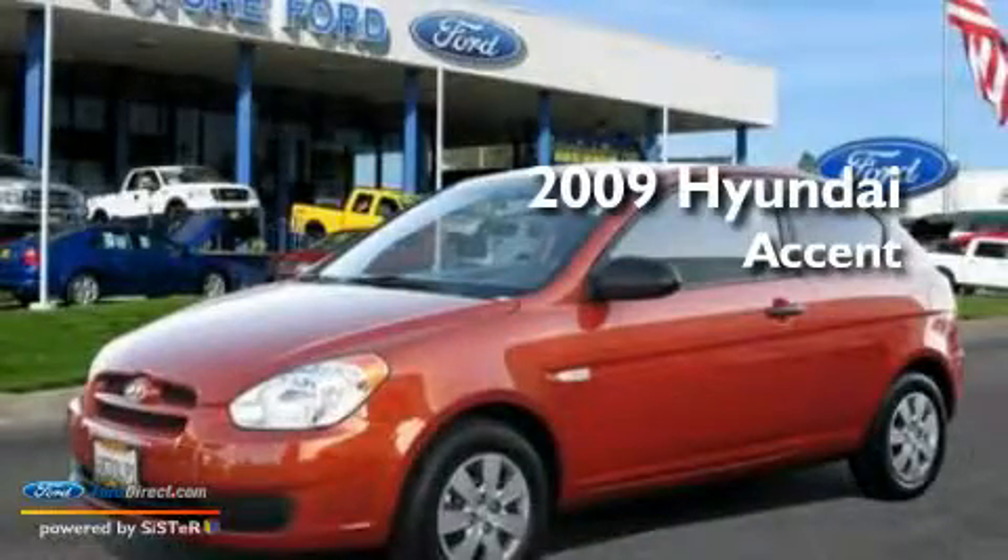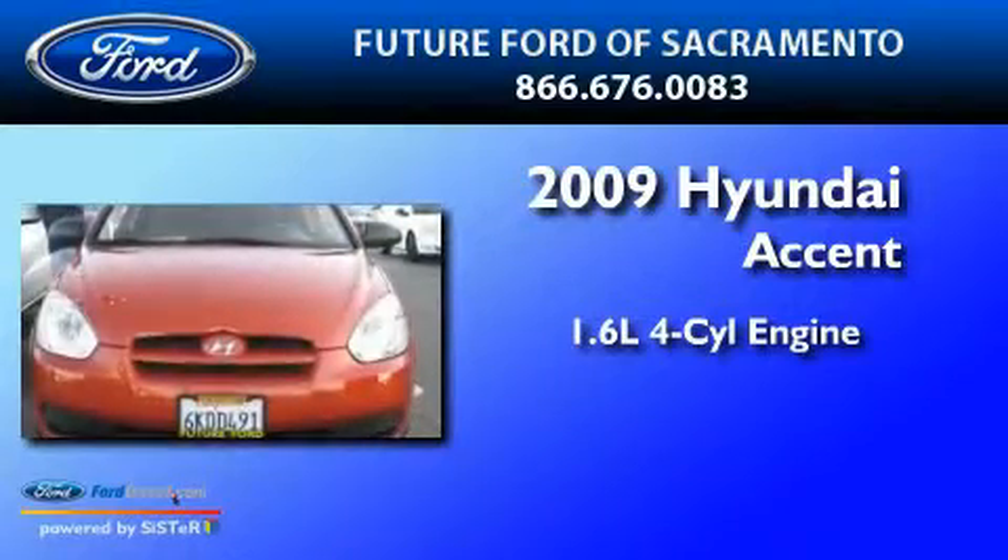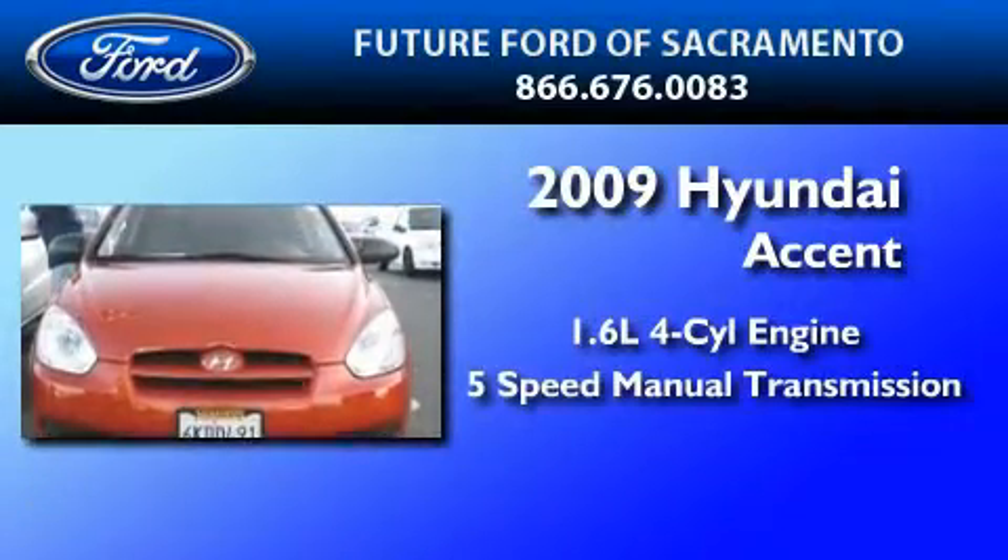This is a 2009 Hyundai Accent. It features a 1.6-liter, 4-cylinder engine and a 5-speed manual transmission.